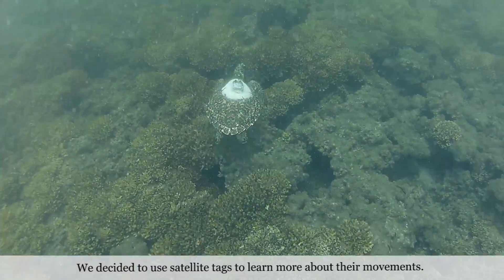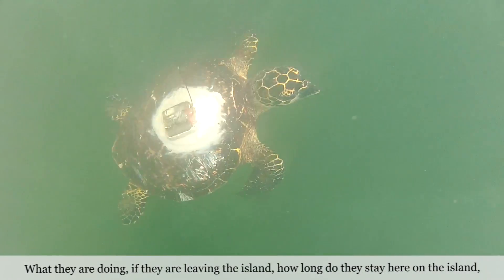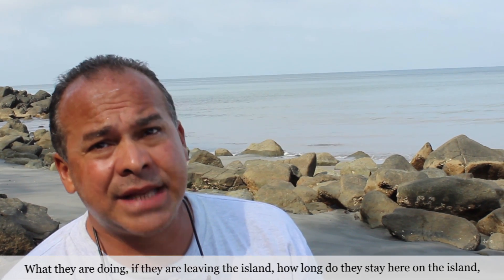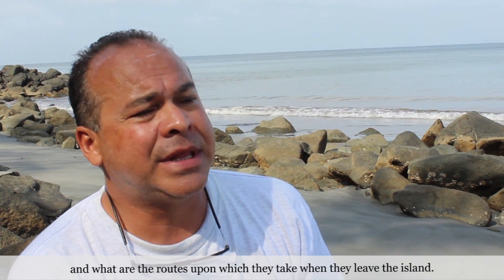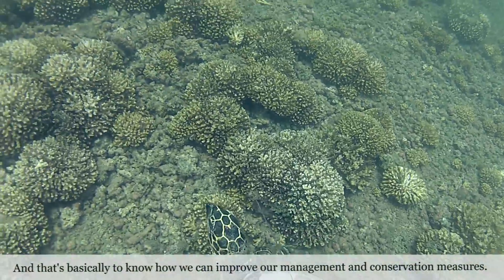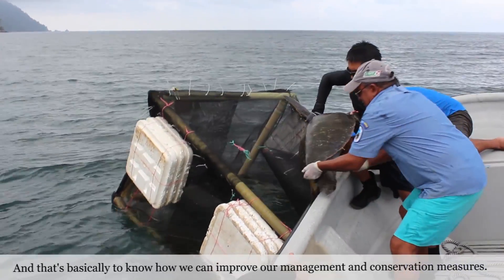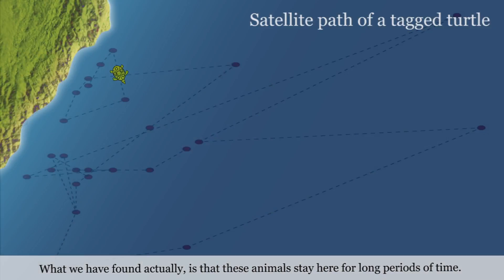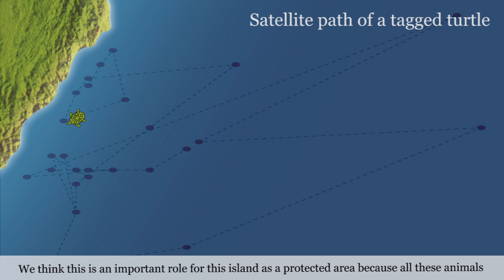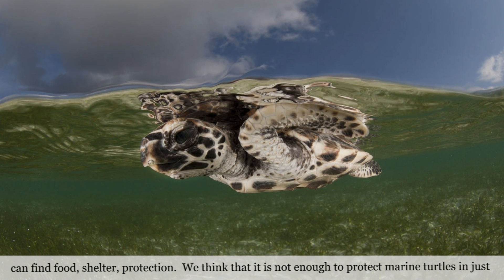We decided to include these satellite tags to learn more about their movements. What are they doing? If they are leaving the island, how long do they stay here on the island? And what are the routes and pathways they take when they leave the island? What we have found is that these animals stay here for long periods of time. We think this island serves an important role as a protected area because all these animals can find food, shelter, and protection.